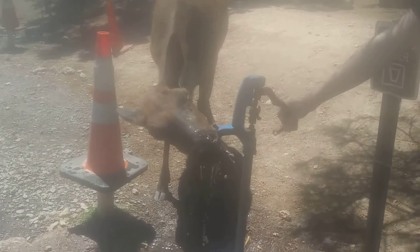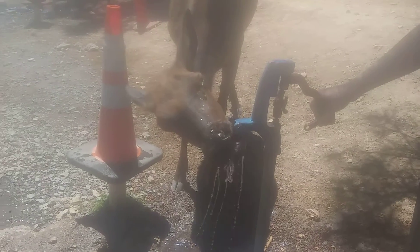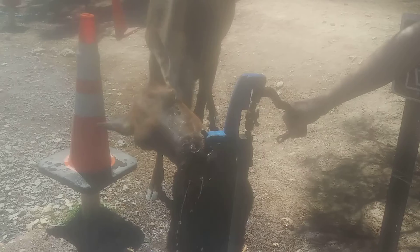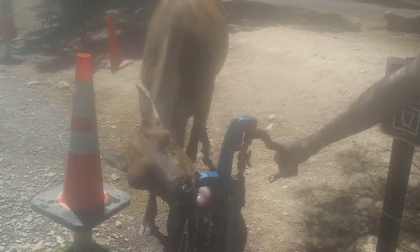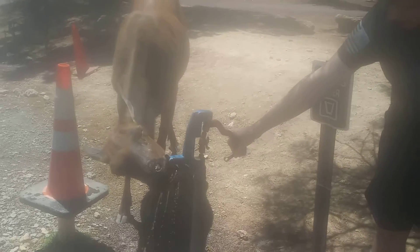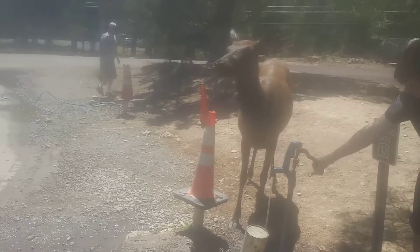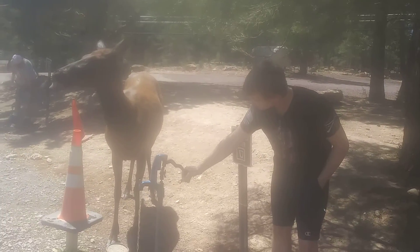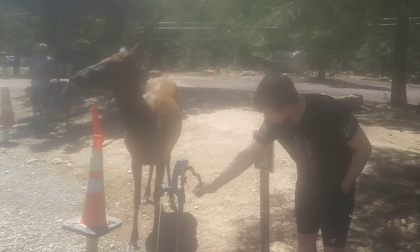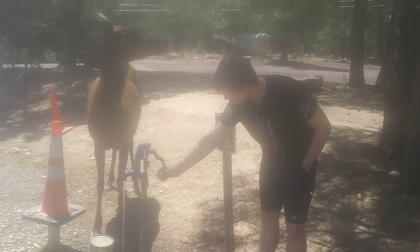He likes that water. I always leave that water out just in case they come by my campsite. Anyway, we're at the Grand Canyon, and there's a lot of elk here. They're very tame and will come right up to you. They're right next to the road, so you want to take a slow drive when you're going down the roads here.